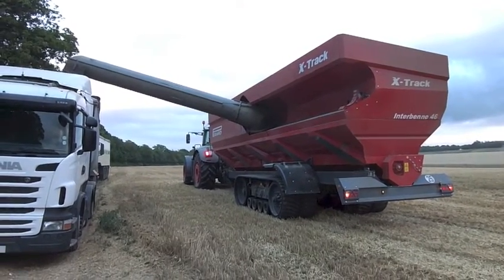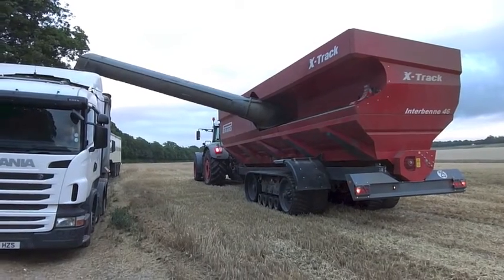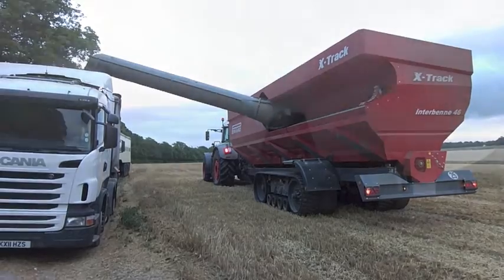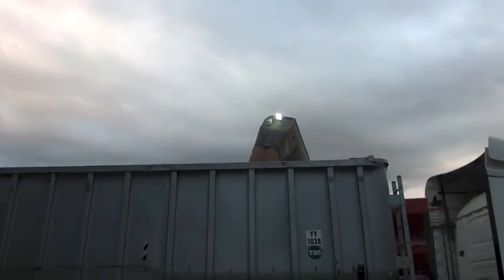Fast unloading time is not merely an interesting fact, but it is essential to enable the machine to keep moving, and more importantly to keep the combines moving.